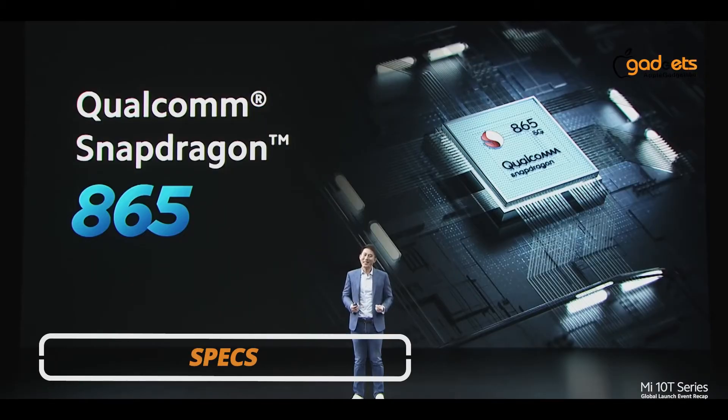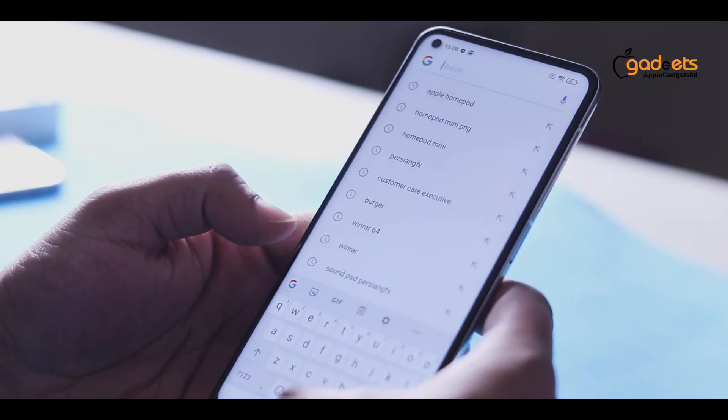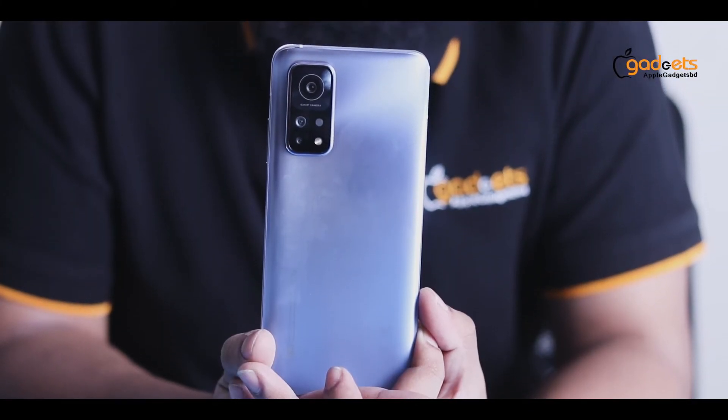It is powered by a 7nm octa-core Qualcomm Snapdragon 865 with 5G chipset. The GPU is an Adreno 650. RAM is 8GB, ROM is 128GB UFS 3.1. NFC and infrared are also available on this device.